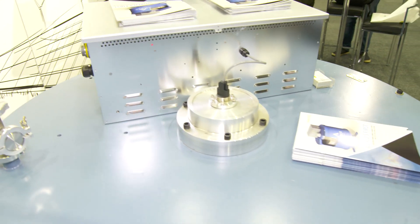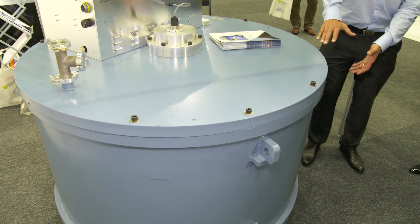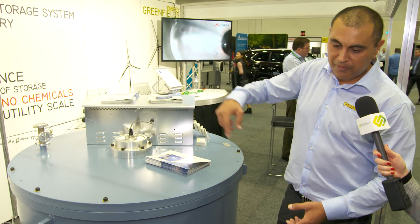whether that's off the grid, off solar, or wind — the energy comes in and speeds the flywheel up. You've got a rotor that sits in a vacuum on magnetic bearings, and basically as the energy comes in it speeds up and is able to